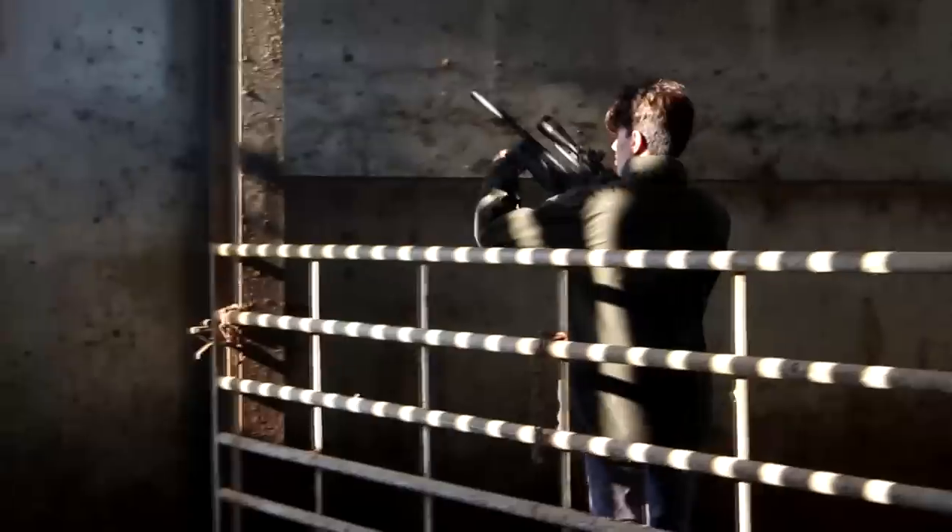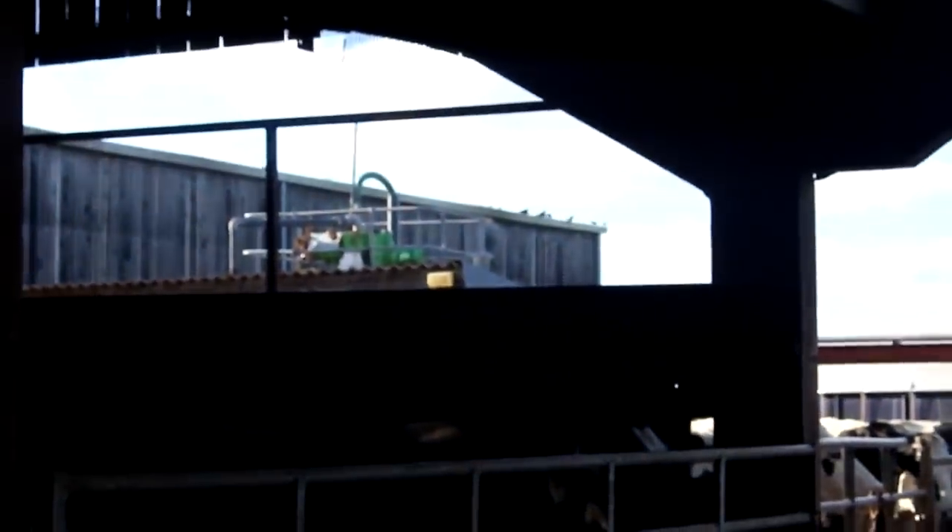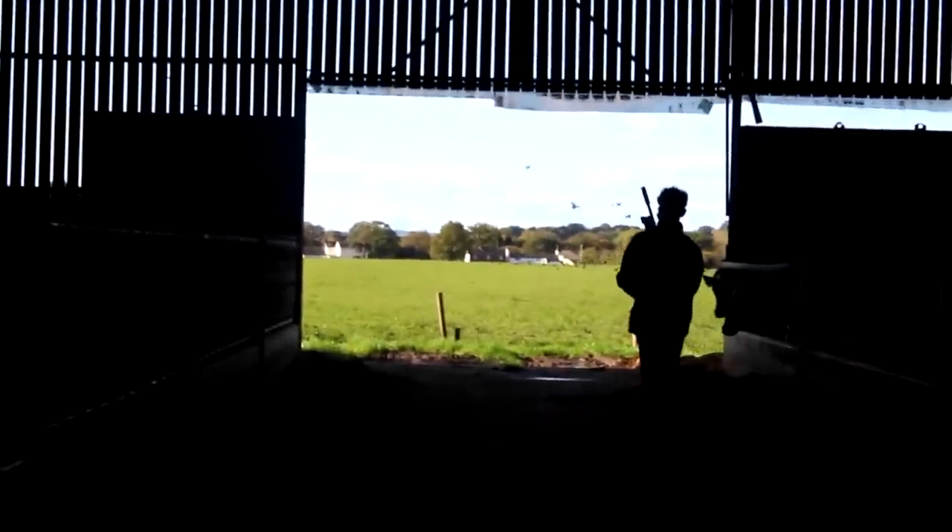Yeah, it's going to be a good day. I love it — it's one of my favourite shoots. This sort of farmyard pest control is essential, not just because of the expense of birds stealing animal feed, but also because of the disease risk they pose through fouling in water troughs and more or less everywhere else.